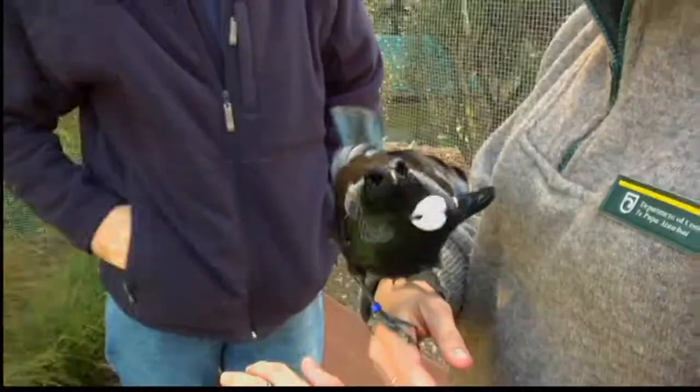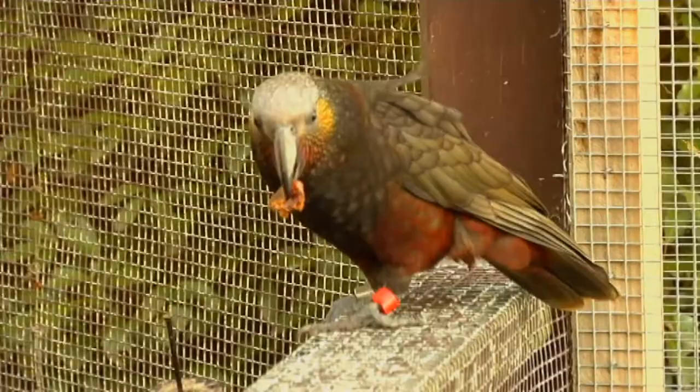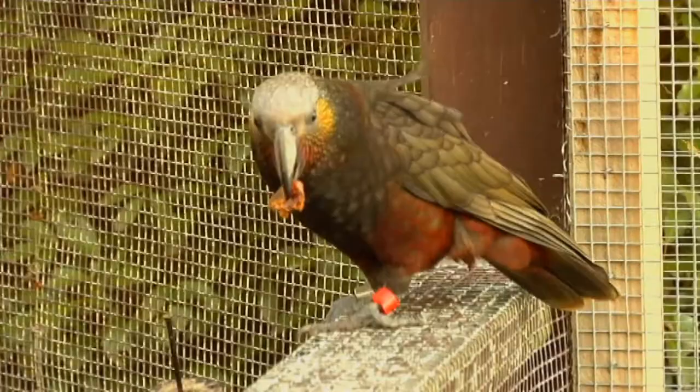Kekko is certainly one that's not only good for rehabilitation but he's a great advocacy bird as well — he's quite the character. Now we're here to see some of the bigger birds and how to look after them. So what's involved, Bruce, in looking after something like a kereru or a woodpigeon?